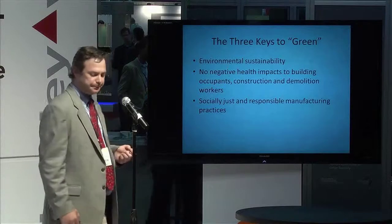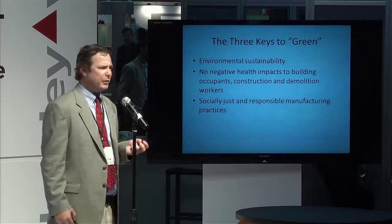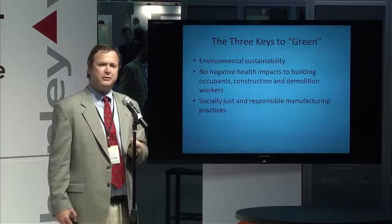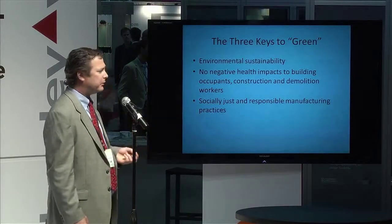There are really three keys when looking at what makes a product green. The first is environmental sustainability. Many people are familiar with this concept — there's renewable energy use, water use, resource use, and using materials that are closed loop so you can continue to use them in other forms.